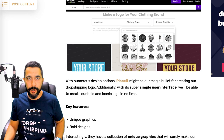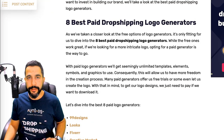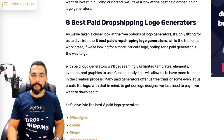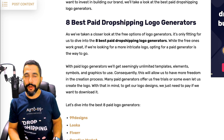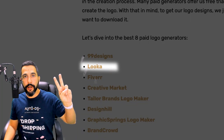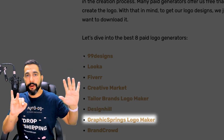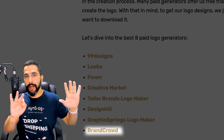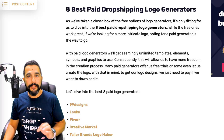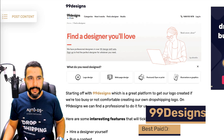Now let's briefly go over the eight best paid dropshipping logo generators, and then I'll show you a step-by-step tutorial on how to create a professional-looking logo from A to Z. The eight best paid logo generator tools are: 99designs, Looka, Fiverr, Creative Market, Tailor Brands Logo Maker, DesignHill, Graphic Springs Logo Maker, and BrandCrowd.